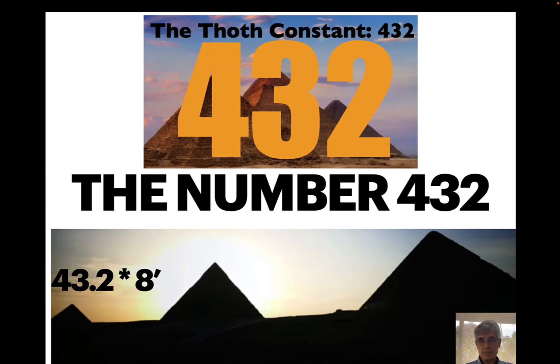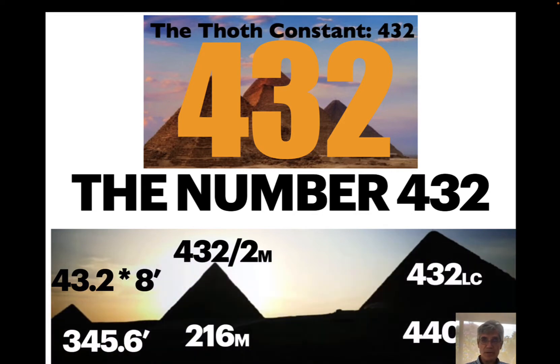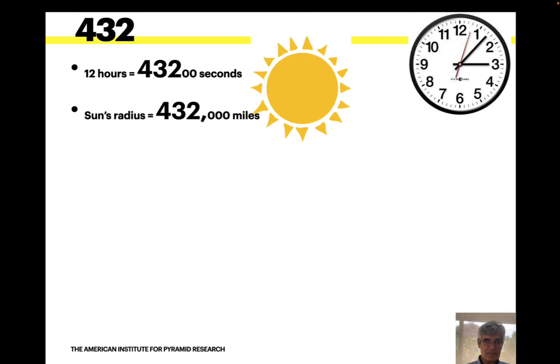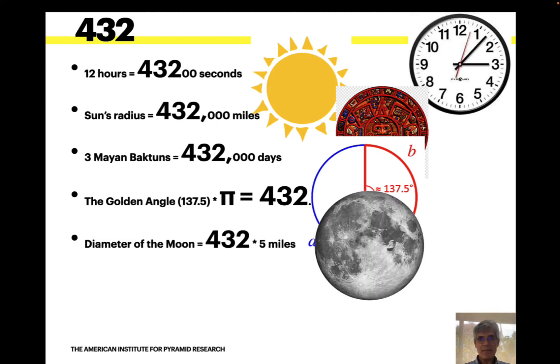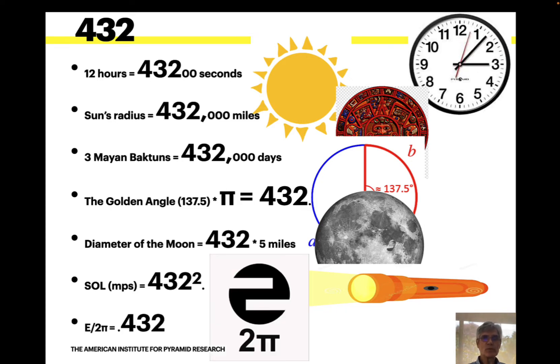432 times 8 feet for Menkaure, 432 divided by 2 for Khafre, and 432 for the Great Pyramid — in feet, meters, and cubits. It's the number 432 that's critical, not the measurement unit. In 12 hours there are 432,100 seconds. The sun's radius is 432,000 miles. Mayan Baktuns: 432,000 days. The golden angle times pi equals 432. The diameter of the moon is 432 times 5 miles. The speed of light is 432 squared miles per second. And E over 2π equals 0.432.